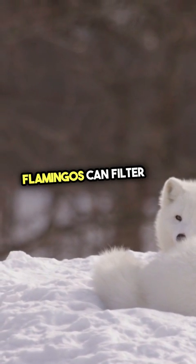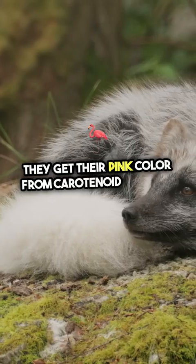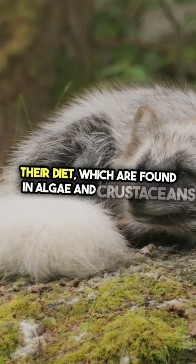Did you know? Flamingos can filter feed while their heads are upside down. They get their pink color from carotenoid pigments in their diet, which are found in algae and crustaceans.